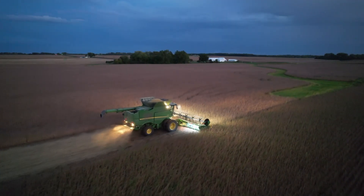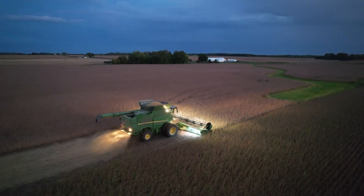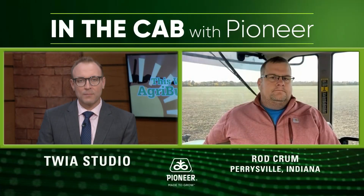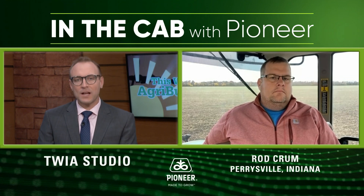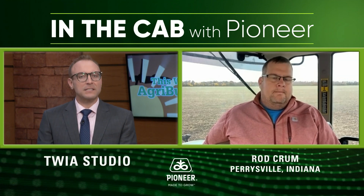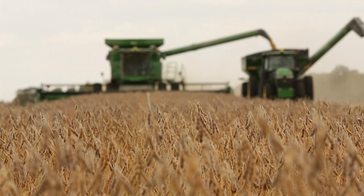The harvest season continues, and we're investigating it in the cab with Pioneer. This week, we're talking to Rod Crumb, a grower outside Perrysville, Indiana, with Sycamore Farms. Rod, thanks for talking with us this week. Tell us a little bit about Sycamore Farms — what all do you guys produce?